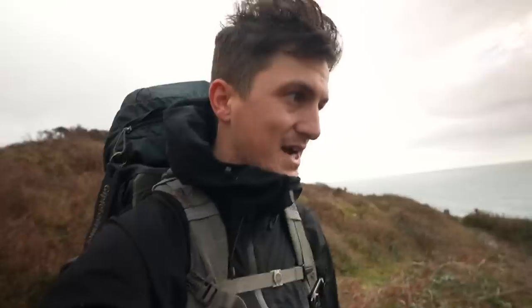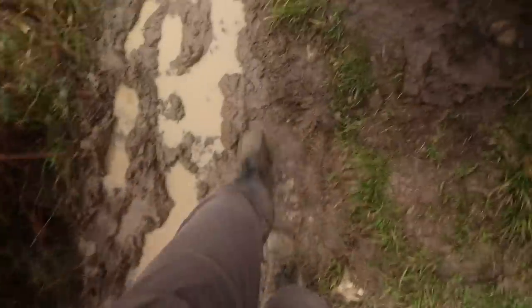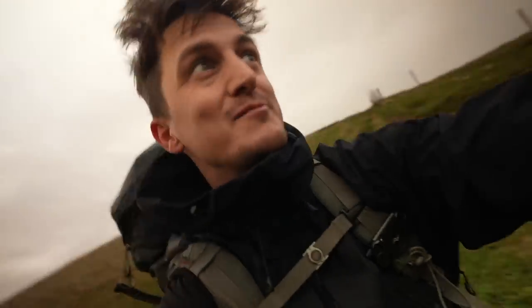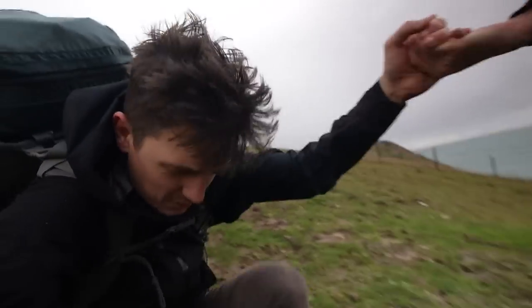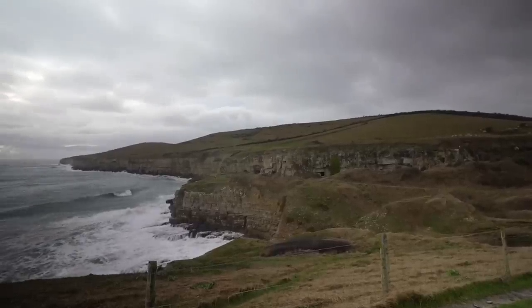If we make it to Durdle Door I'll be very impressed. This looks like it could be rain on the horizon — fingers crossed it doesn't materialise into anything serious. I fell. I was just about to say the good news is we're out of the worst of the mud, but here I am on the floor to prove otherwise. The rain missed us and went past. I'm getting hungry so we're going to stop for some food and just enjoy the view. So nice here.